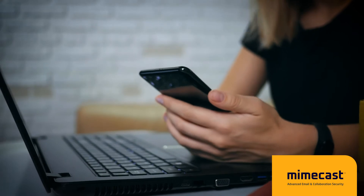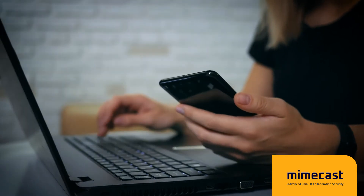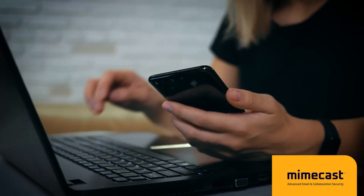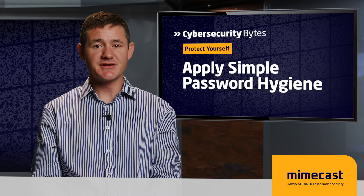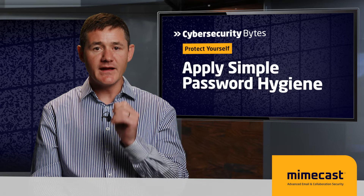First, apply simple password hygiene. To excel at good password hygiene, make sure you never save passwords on your devices, use a unique password for every login, and always use a password manager. There are many options out there. The password manager is an essential tool in reducing credential theft, but it's not the full stop — make sure you're still changing your passwords regularly.